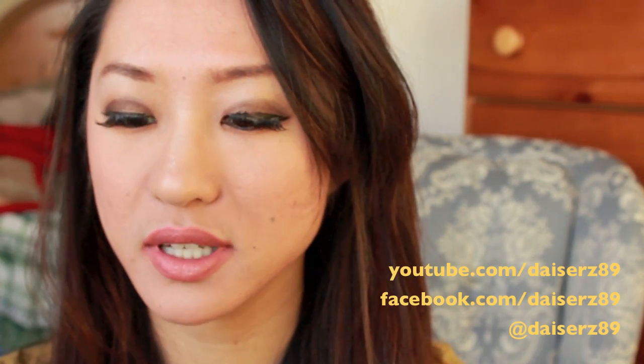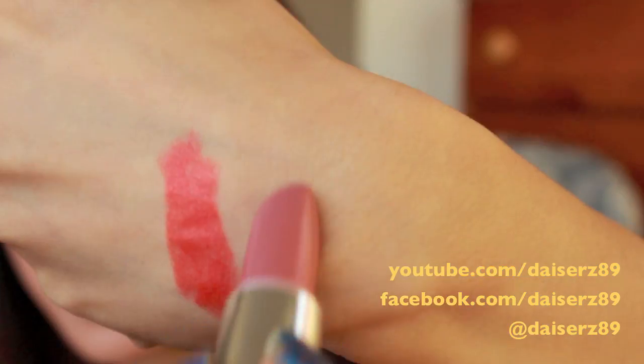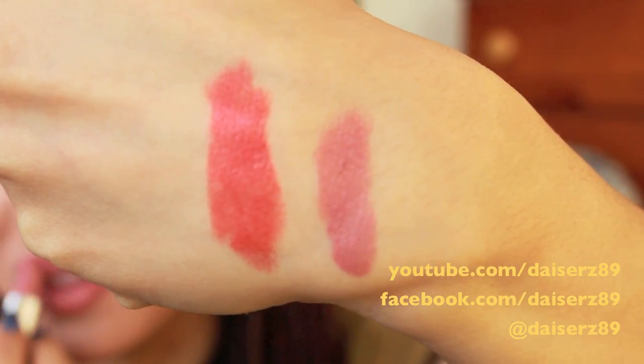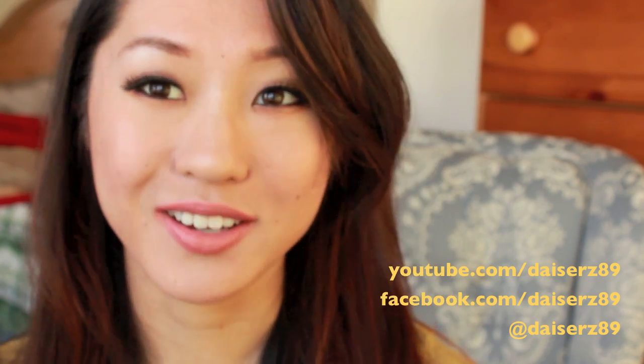The next lipstick I'm loving is Rimmel in Airy Fairy. It's basically a 'your lips but better' color — a light pink that looks a little darker on camera than in real life, but it's a gorgeous pink. It reminds me a lot of MAC's Hug Me in the luster finish but a little bit lighter. The consistency is creamy and balmy, smells like watermelon vanilla. My mom always compliments this as my perfect lip color. It gives you that extra oomph without looking like you're trying too hard.